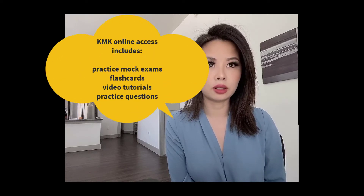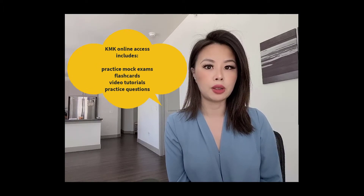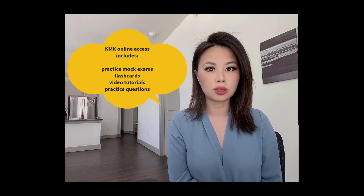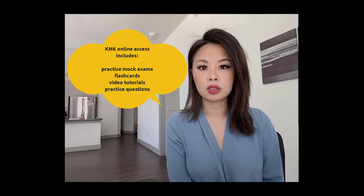They did offer a summer booster course which I purchased, and that really helped me strengthen my performance in weaker areas such as optics and some of the sciences. I definitely recommend their booster course series if it's available. The online portal also has lots of resources - practice questions, practice mock exams, and videos with tutorials and explanations on particular subjects, so make use of those.